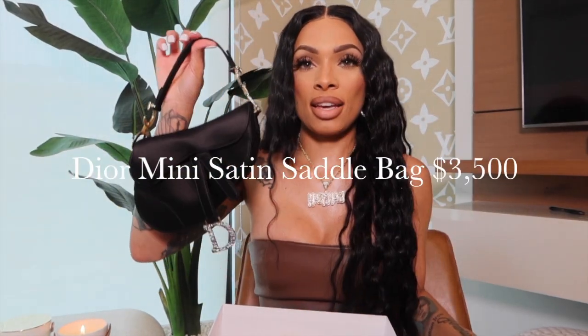The bag I got has been out for a while — I bought it last summer, summer 2020. It has the dust bag. This is the mini saddle bag in satin. It has the crystallized D, and on the side it has the CD Christian Dior. These are rhinestones and they shine pretty hard — like in the light, when flash is on them, they really shine. I haven't worn this yet but I can't wait.